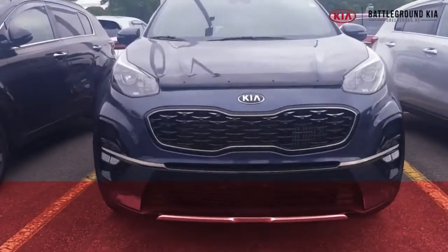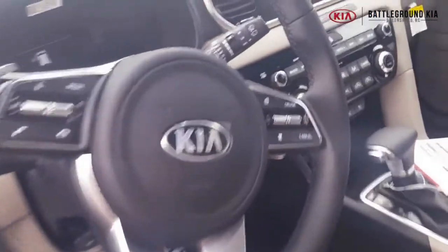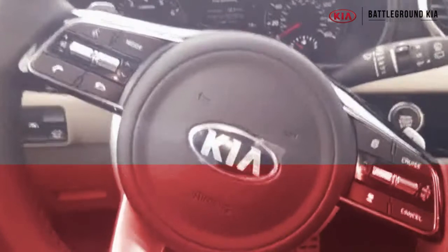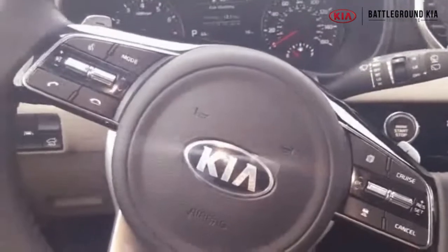Did you guys know this little SUV has a combined city and highway fuel economy of 23 miles per gallon? All right guys, so today I'm sitting in the 2020 Kia Sportage SX model — we've got this one in stock right now.